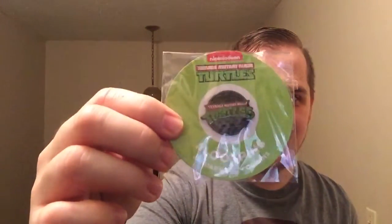And then of course the pin for the month of January — Teenage Mutant Ninja Turtles. It's pretty lit, I like that classic ninja turtles look. Alright, let me show you the inside of the box.